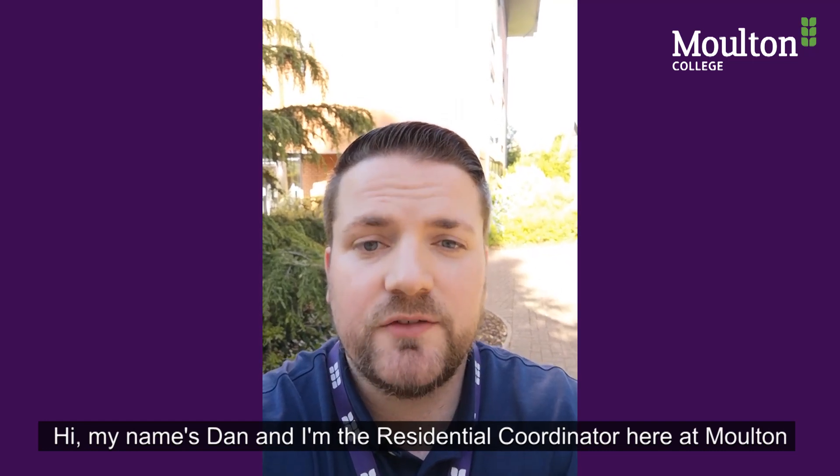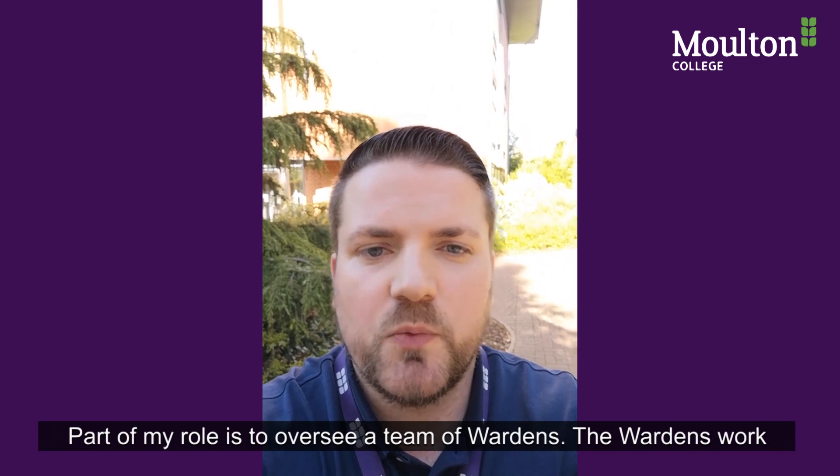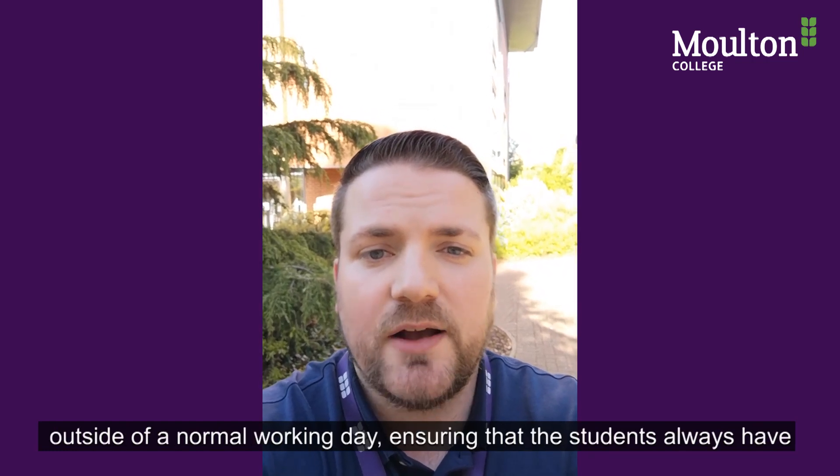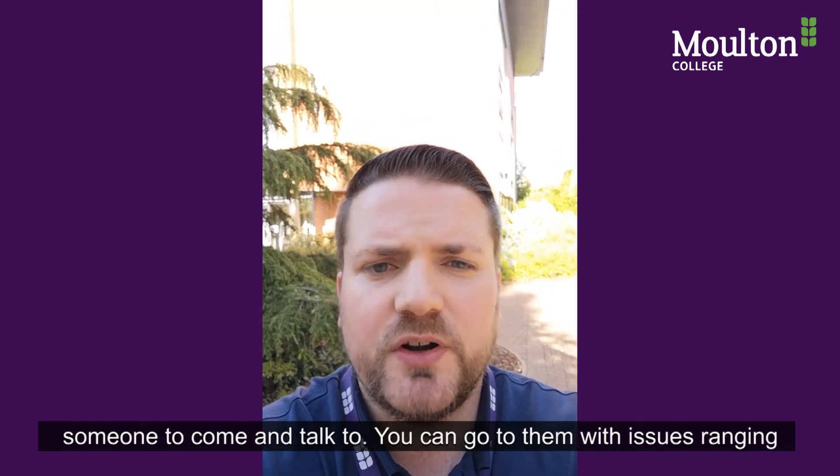Hi, my name's Dan and I'm the residential coordinator here at Moulton. Part of my role is to oversee a team of wardens. The wardens work outside of a normal working day, ensuring that the students always have someone to come and talk to.